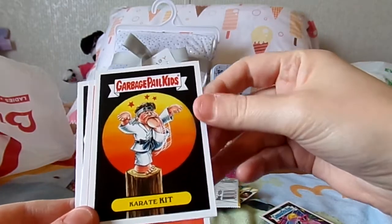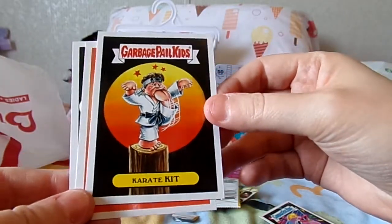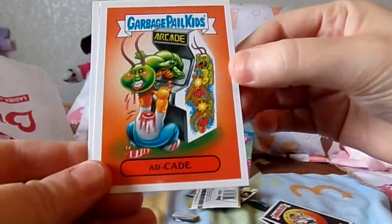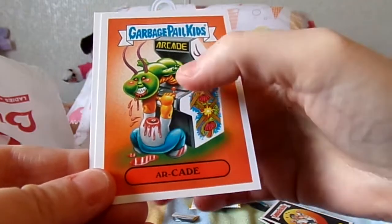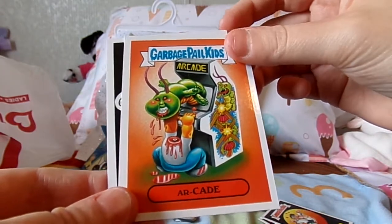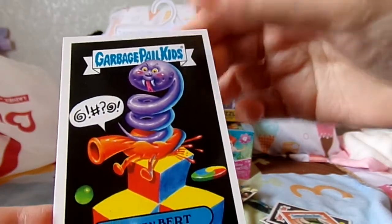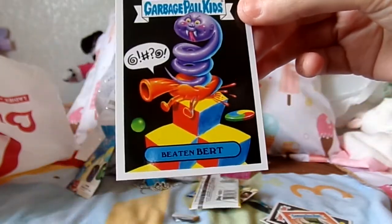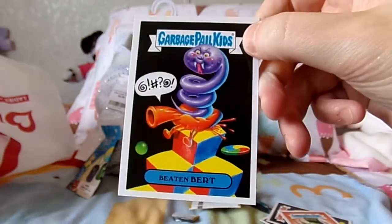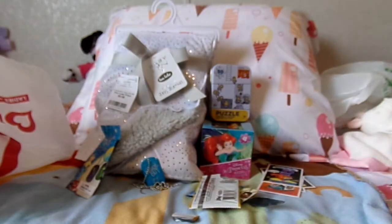And then Garbage Pail Kids Karate Kit — obviously making fun of stuff from the 80s, so that's making fun of Karate Kid. And then we have the arcade card with the guy who got his head eaten off by the bug in the arcade game. And then we have Beaten Burk — I'm not sure what that is making fun of from the 80s, so if anybody knows, let me know. But I like those kind of things — I like weird, funny things.